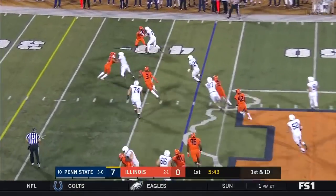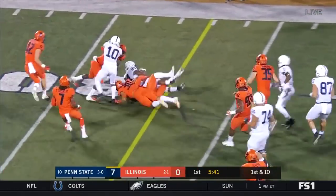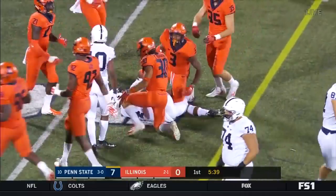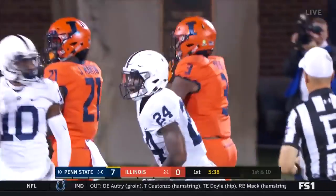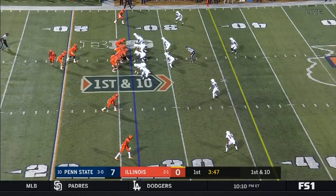Tosses it out to Sanders who's got some green to work with and Sanders is tackled by Delshaun Phillips but not before he gets 12 yards.